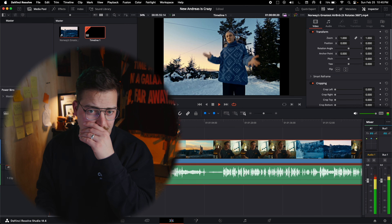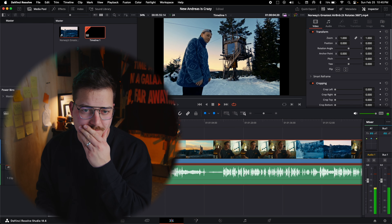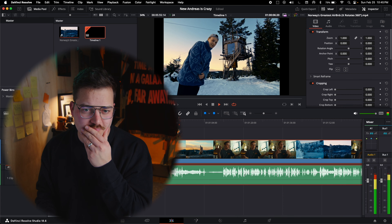With all of that extra nerdy stuff out of the way, let's dive into this video. The way that there was no music and then music came in after that first little bit — when he steps to the side and the music cuts in — that is such a good choice. It's so beautiful.